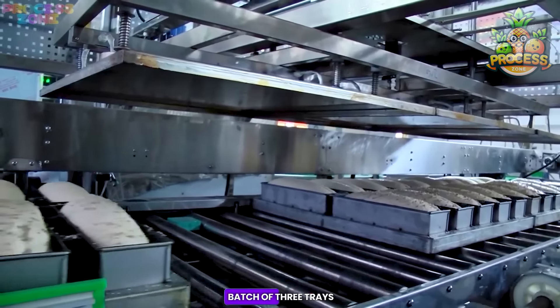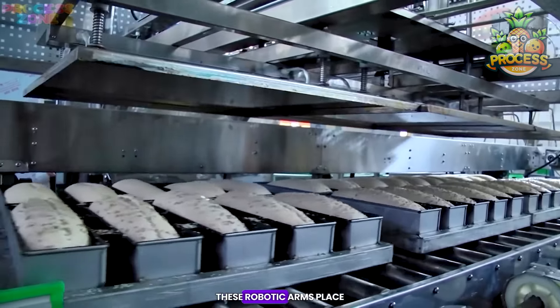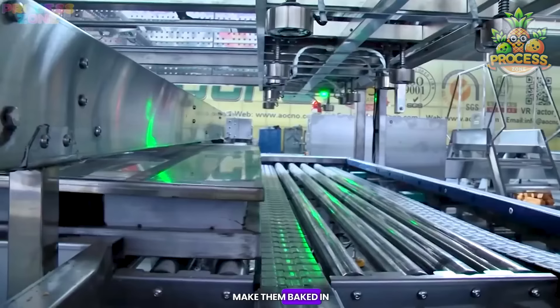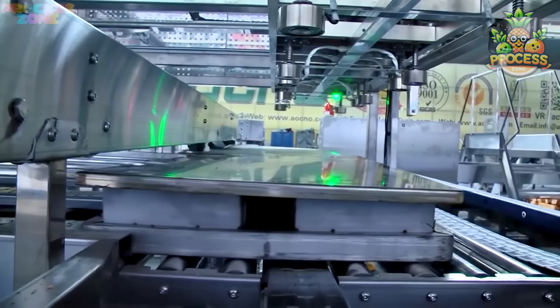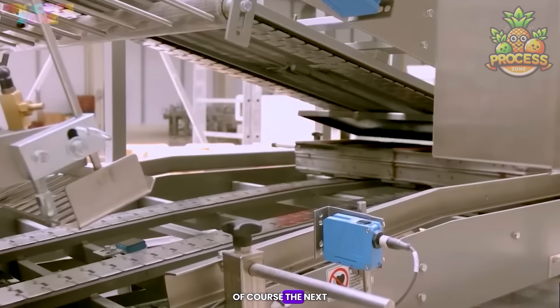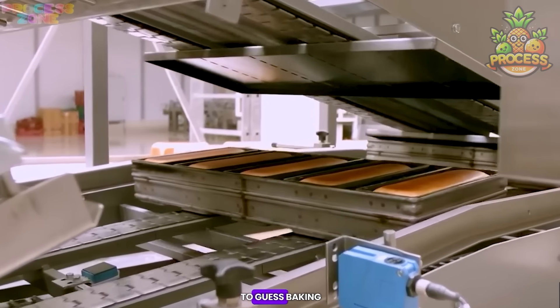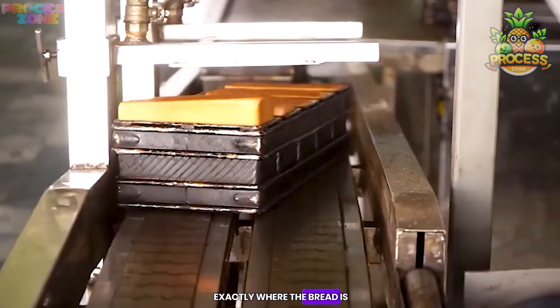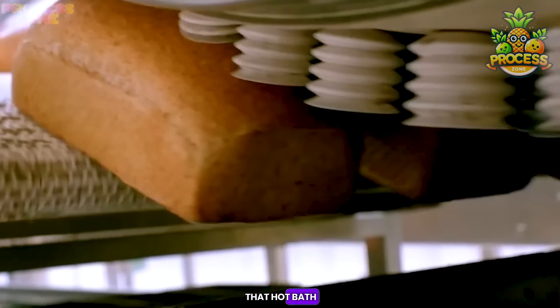As soon as a batch of three trays is gathered, robotic arms place sealing trays over the moulding trays — the reason is to make them bake in the exact shape, as the seals prevent de-shaping. The next step is the easiest to guess: baking. Let's skip to exactly where the bread is just coming out of that hot bath — can you feel that warm, fresh fragrance?